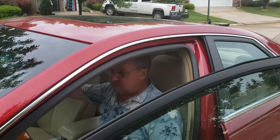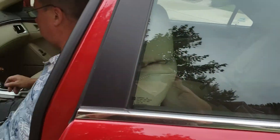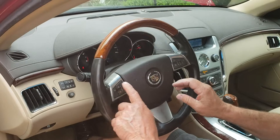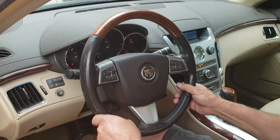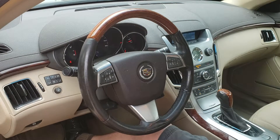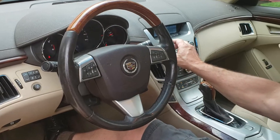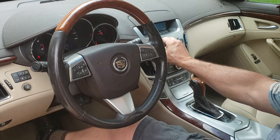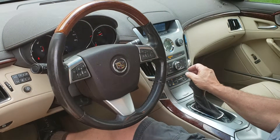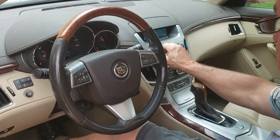It has 55,571 miles on it. It has dual controls on the heat, and all the controls for phone and sound. The stereo is in the column here. It does have Sirius XM radio, which is what we're listening to now.